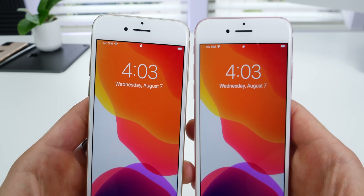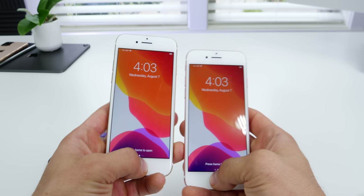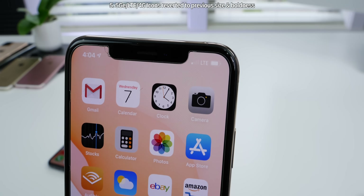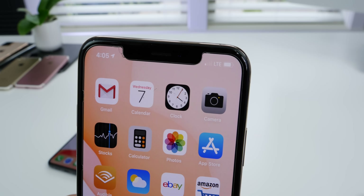On older devices with Touch ID, you'll notice the unlocked text on the lock screen is back, letting you know it's safe or ready to go ahead and click through to your home screen. Beta 6 reverts the LTE icon — or 5GE, 4G, whatever you have — back to the old sizing. Before, it was bolder and the height of the battery icon in Beta 5.